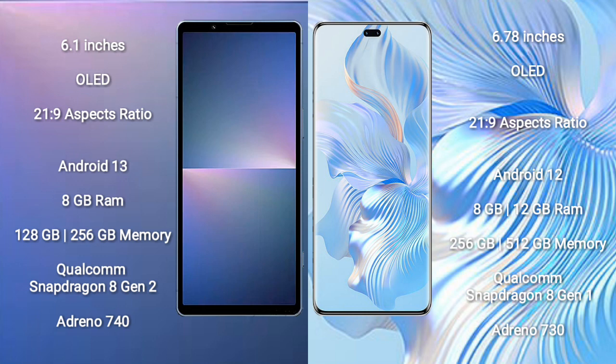The Sony Xperia 5 Mark 5 runs on Android 13, while the Honor 80 Pro runs on Android 12. The Sony Xperia 5 Mark 5 comes with 8GB RAM and 128GB or 256GB internal storage, powered by the Qualcomm Snapdragon 8 Gen 2 processor and Adreno 740 GPU. The Honor 80 Pro comes with 8GB or 12GB RAM and 256GB or 512GB internal storage, with a Qualcomm Snapdragon 801 processor and Adreno 730 GPU.